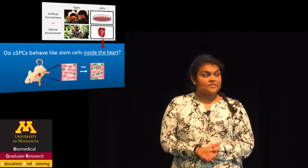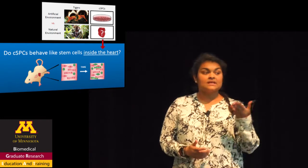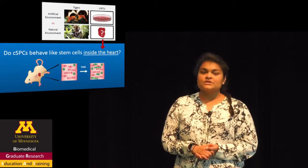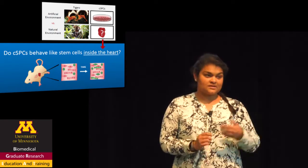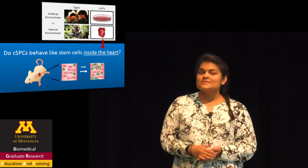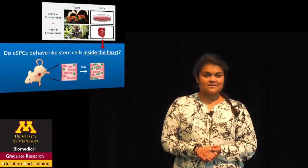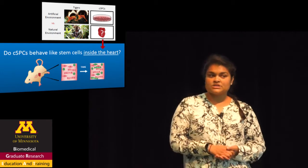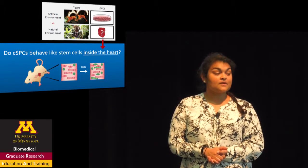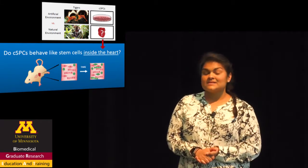But there's a problem with that statement. It's based on research that studies CSPCs in a dish, outside of their natural environment. It would kind of be like if we took a tiger from the jungle, stuck it in a circus, trained it to jump through rings of fire, and then declared that all tigers, even the ones still in the jungle, will jump through rings of fire. It's kind of ridiculous, right? Well, that's the exact same logic that was applied to CSPCs. Just because CSPCs behave like stem cells in a dish, does that mean that CSPCs behave like stem cells in the heart?